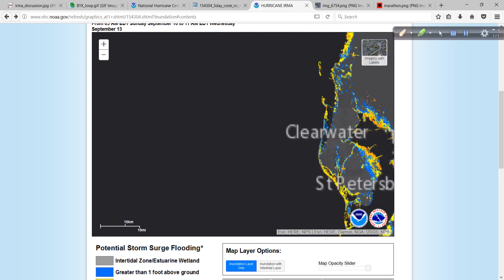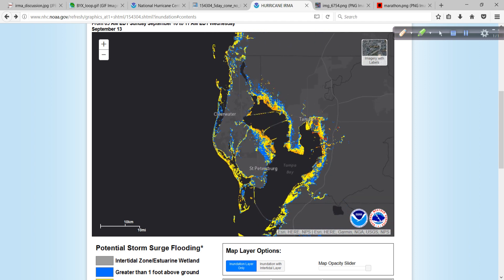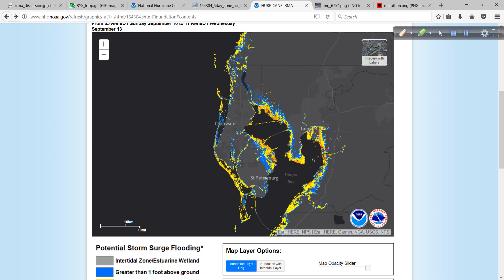What about the Tampa Bay area? Clearwater, St. Petersburg, and these areas anywhere from 6 to 9 feet, depending on many factors. But the bottom line, as you can see, a great deal of the coastal areas right up against Tampa Bay — the possibility of some substantial saltwater flooding above ground level is certainly there.